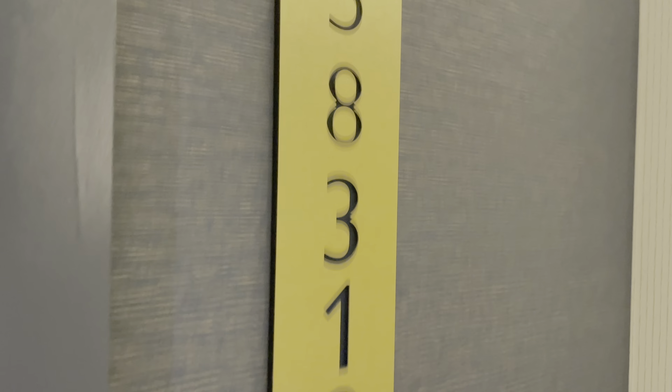Hey guys, special video today — I'm going to give you a room tour of the brand new Hilton Resorts World Las Vegas resort. This is my room; it's on the 58th floor. Let's just check it out.